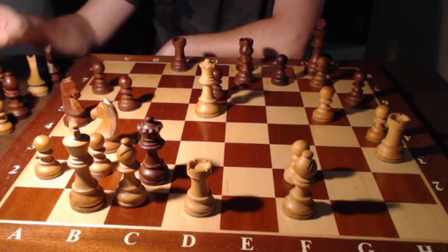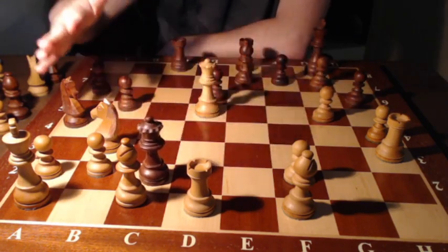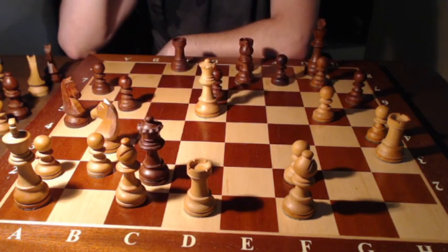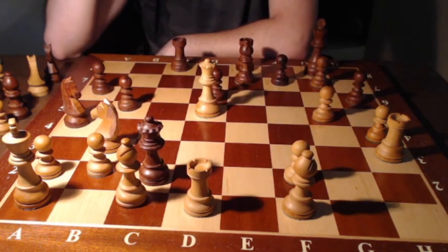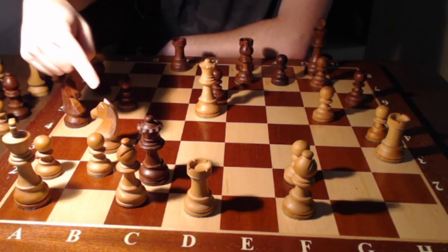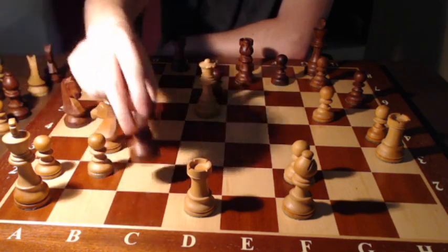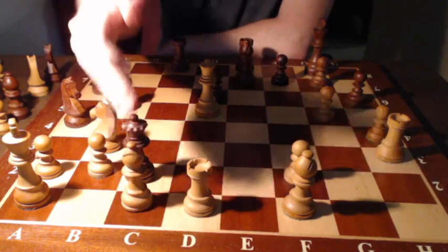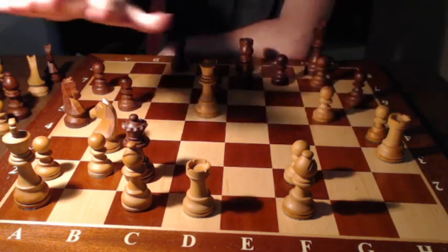Rook takes d5 is much more obvious, because queen takes d5 allows black to capture the pawn on c2 — checking my king, forcing it to the corner. At first glance it might look like black is going to checkmate white, but if we look more closely, black cannot do anything, because white's pieces are so well placed in defense. The bishop on c1 — which I moved there about 10 moves ago — is now providing very good defense against this pawn. If this bishop did not exist, it would be checkmate immediately on b2. All my pieces are protected: the rook is protected by the queen, the knight is protected twice.